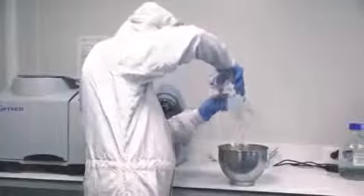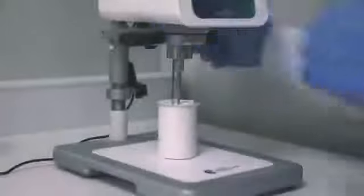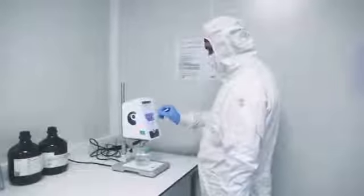BoneGraft is currently one of the world's leading companies that offer a maximum amount of different forms of osteoinductive and osteoconductive synthetic bone graft materials, barrier membranes, bone cement, and cartilage grafts.